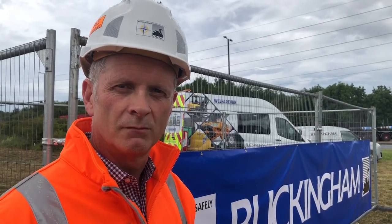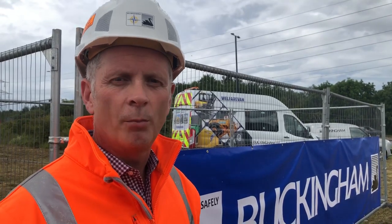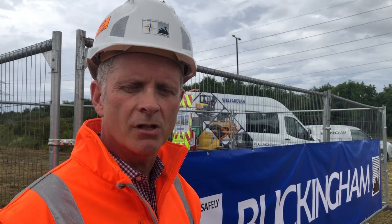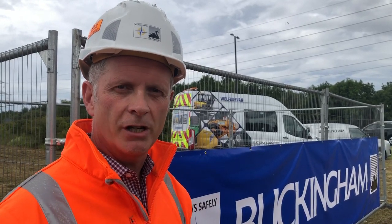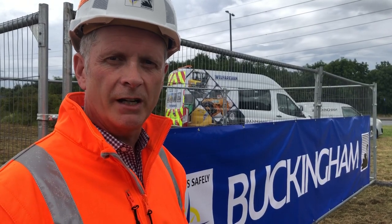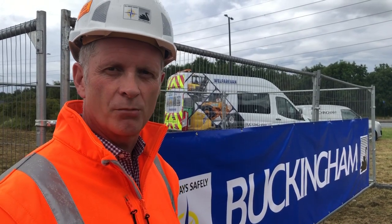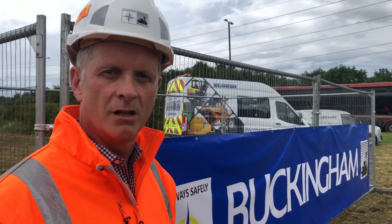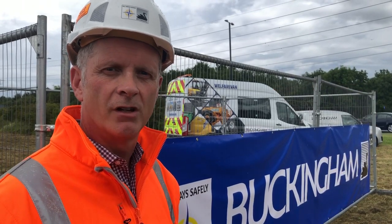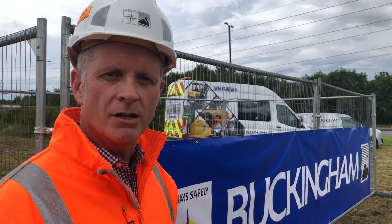And what can we expect to see built here on the site? The whole site will be an operational maintenance depot. You will see civil engineering works go on, you'll see track being installed, you'll see overhead lines, you'll see signalling, you'll see buildings. And then as we progress through the project, you'll see the new trains starting to arrive, with rolling stock starting to be tested here for maintenance.